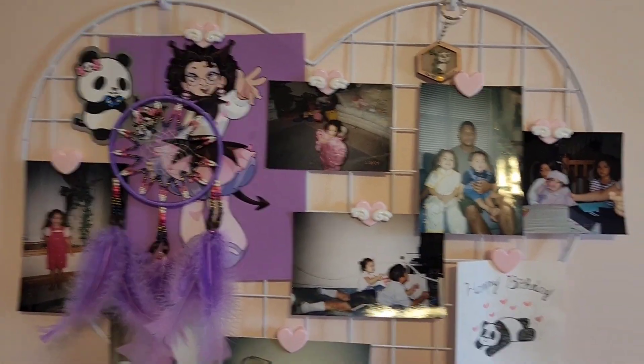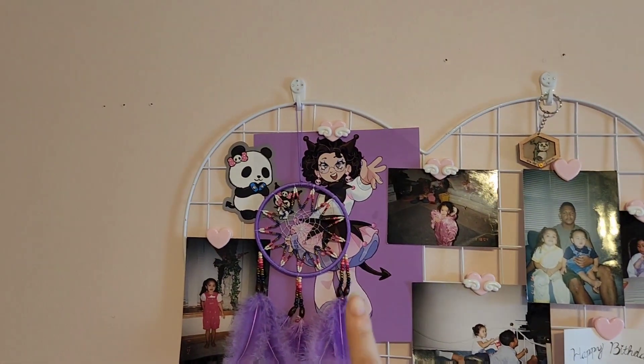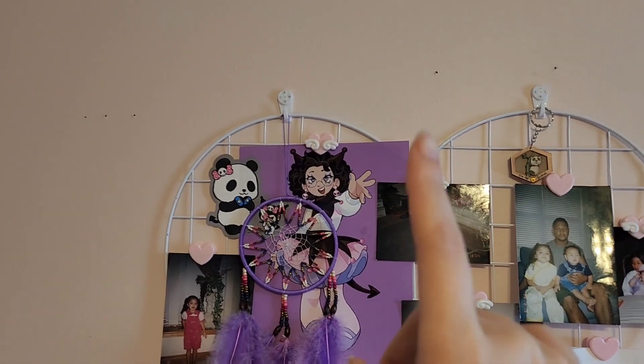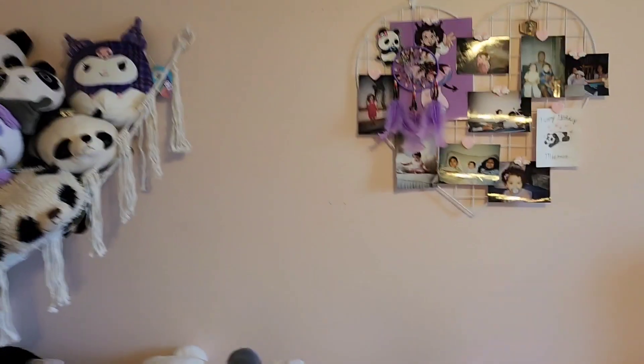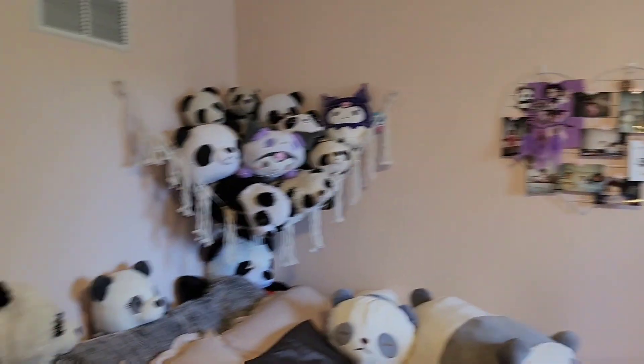There are also photos of me when I was younger, and I think it's so adorable. My friend drew me — it's digital art but she still drew it — it's me as Kiromi and I love that so much. Other than that my wall is kind of blank; I'm thinking of adding more stuff onto it but that's what it is for now.